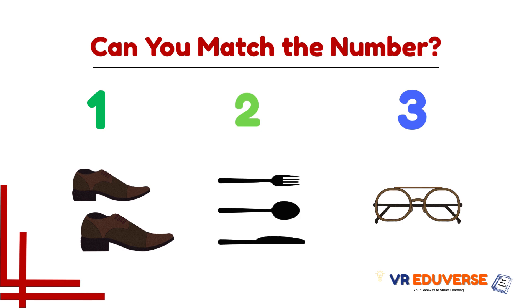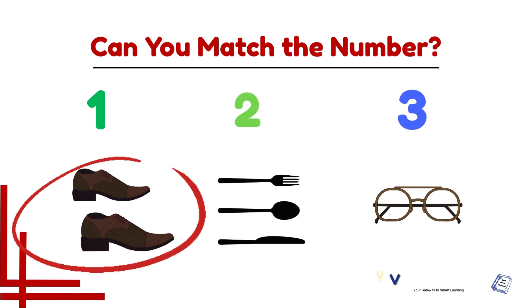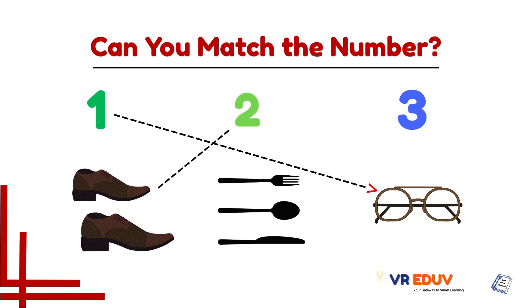Now let's count and match this group — one and two. We got two shoes here, so shoes match with number two because it has two items in it.